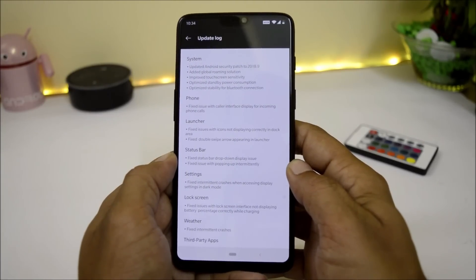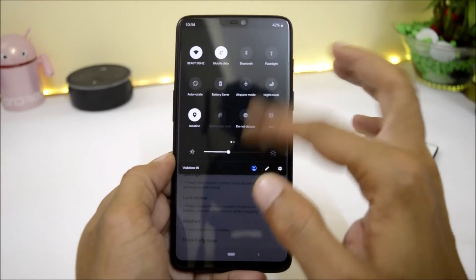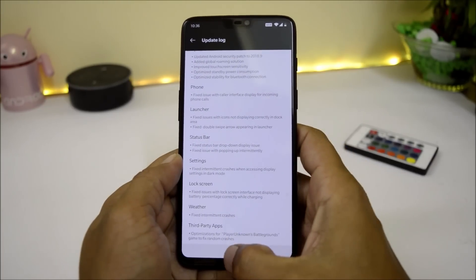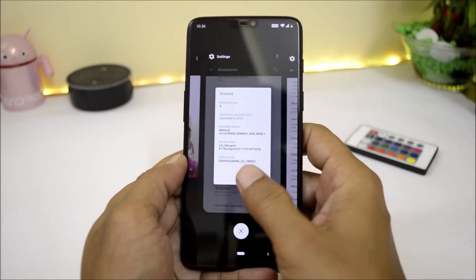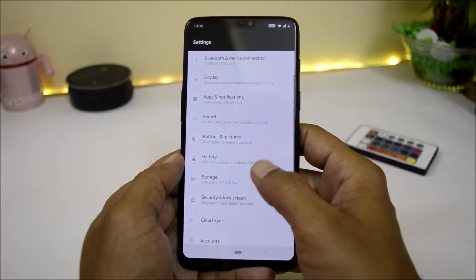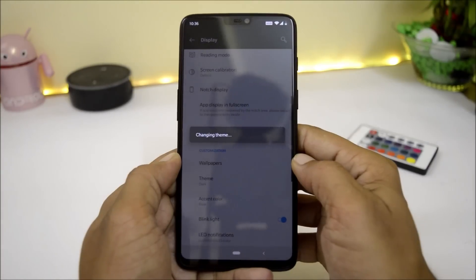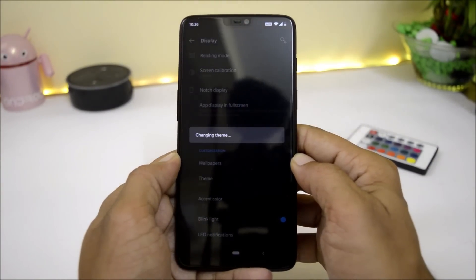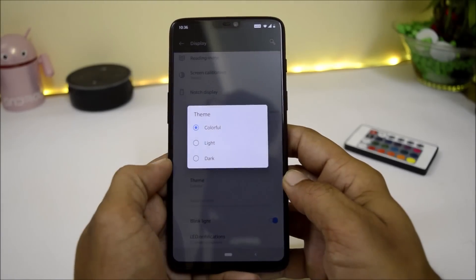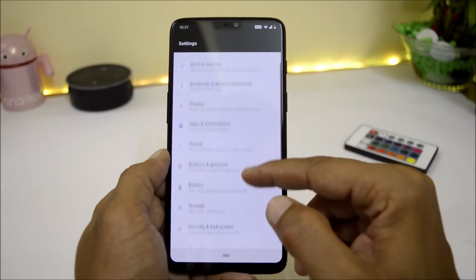Under the status bar, they fixed status bar drop-down display issues. Under settings, they fixed issues with dark mode — in the previous update, whenever we chose dark mode inside display settings it used to crash. Going to Settings > Display > Theme, dark mode is available and on this build it is working perfectly fine. They have also added a new 'colorful' option, which gives you all colorful icons inside the settings panel.